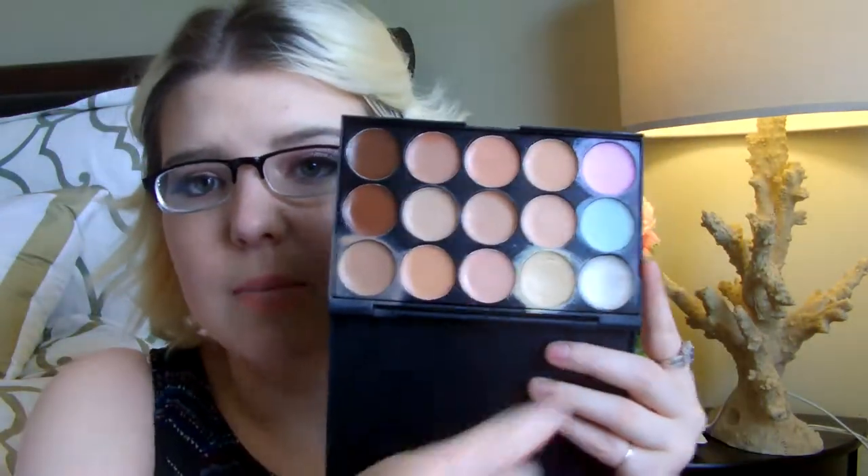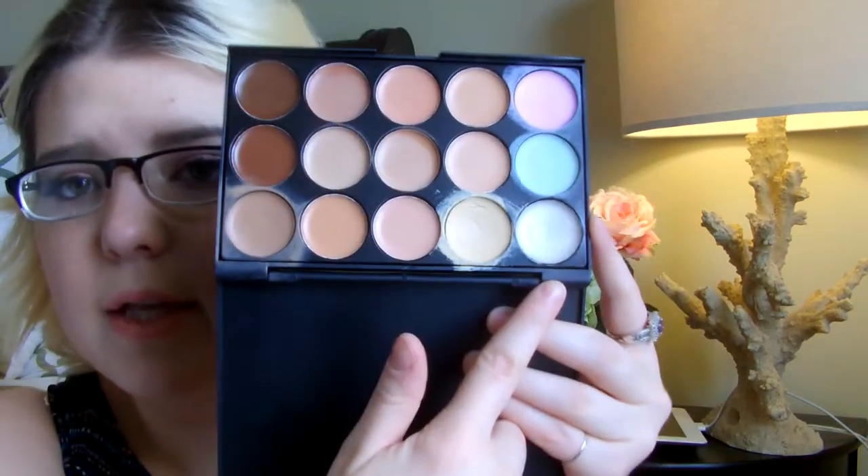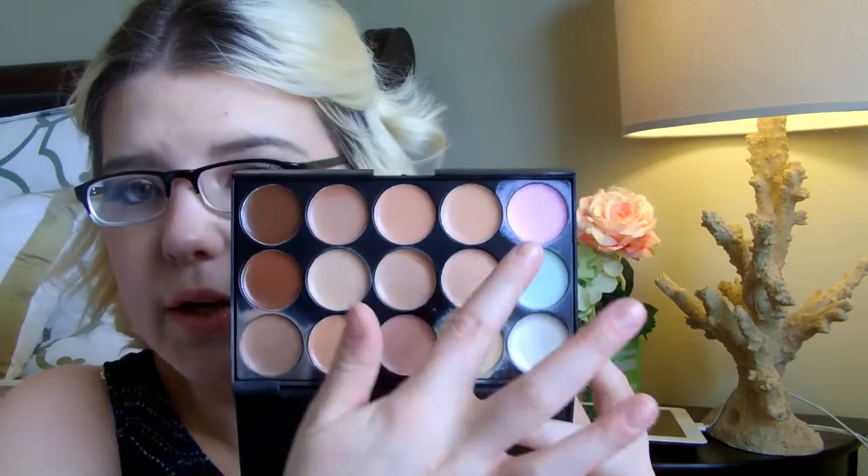You get 15 shades in here. Three of them are not skin-tone shades — you have a highlighter, a green correcting color, and a pink correcting color. If you're not sure what the green is for, I'll refresh your memory: the green is for any redness you have on your skin, whether it may be a breakout or you just have redness on your cheeks. It helps with that, and I actually do really like it. It's not a bright green, and when you put it on your skin and blend it in, it doesn't really look green at all.